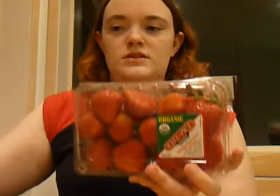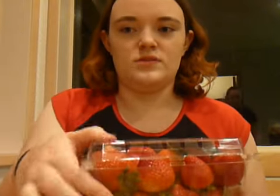I got two things of organic strawberries. That's going to get cut up or pureed up or something, mixed with the cottage cheese.